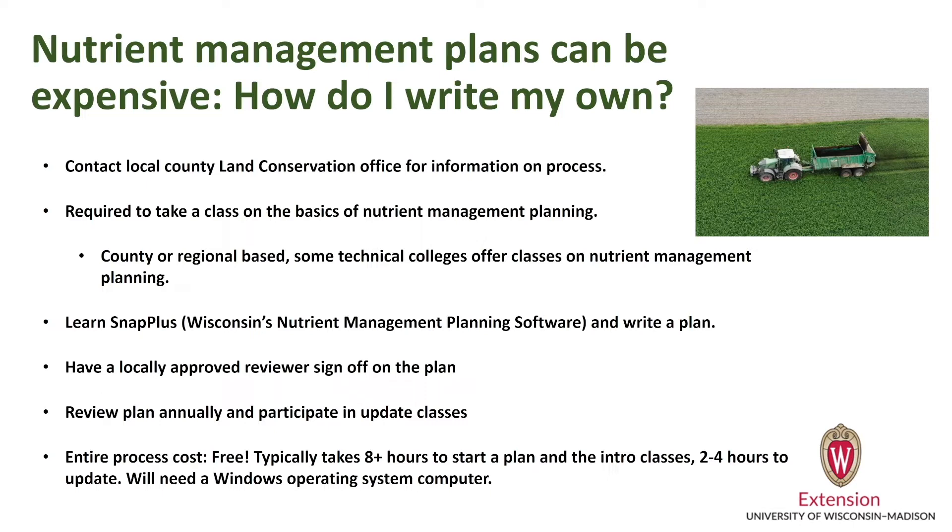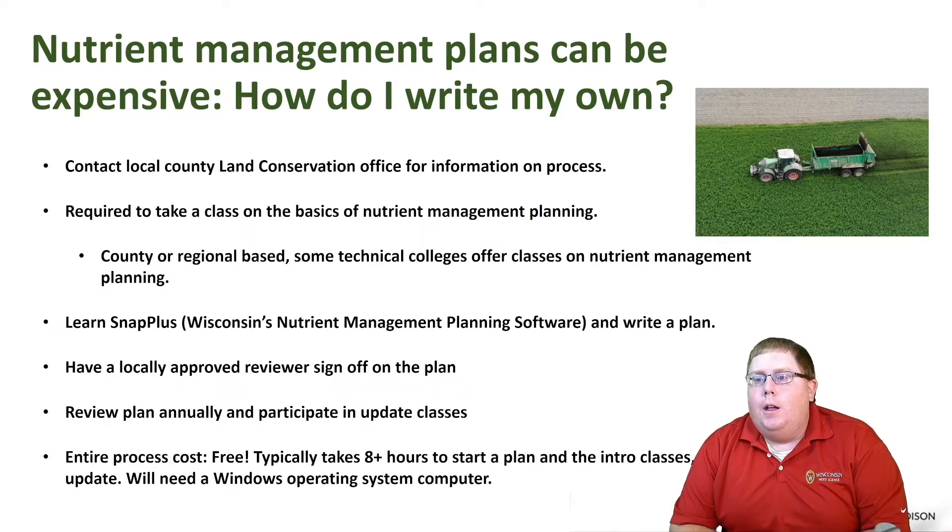This entire process for most farms is free. You do have to pay for soil testing, which you should be doing anyway, and it takes typically about eight or more hours to start the process with the classes, and then two to four hours every year to update your plan. You will need a Windows-based computer; however, you don't need to already know how to run SNAP Plus — we teach that, and there are plenty of resources including videos online and opportunities locally.